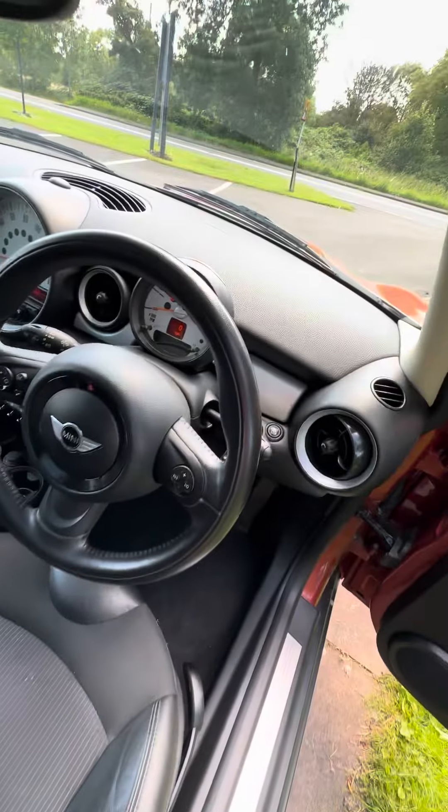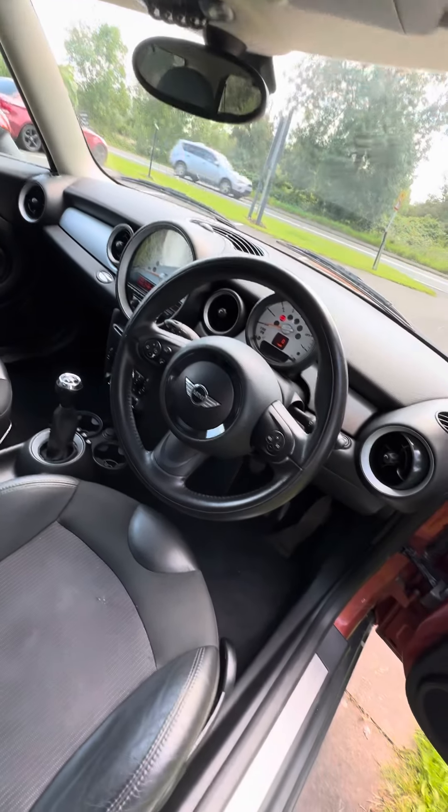It has a chilly pack, multifunction steering wheel, DAB, Bluetooth, and climate control.